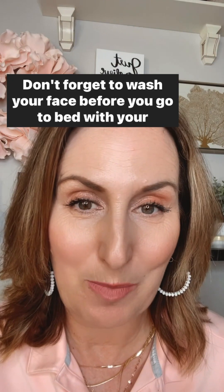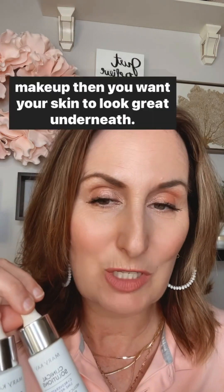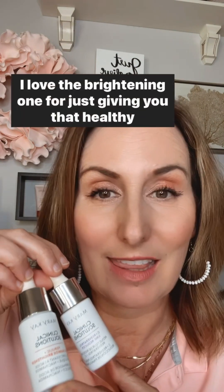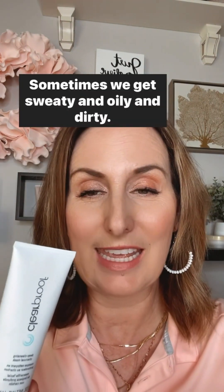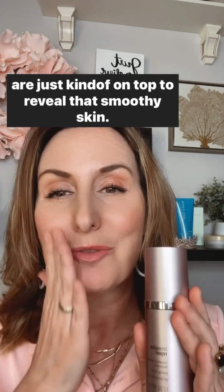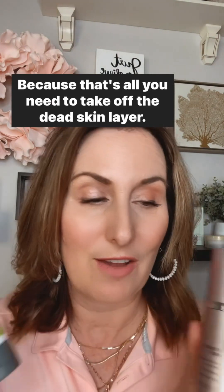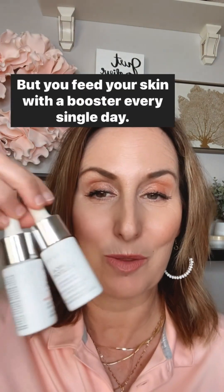In the summer, make sure you're taking time for your skincare. Don't forget to wash your face before bed with your cleanser and use your moisturizer. If you haven't stepped it up to use one of our clinical solutions boosters, I highly recommend it — especially if you're not wearing as much makeup and want your skin to look great underneath. Try the brightening booster for a healthy glow. Don't forget to detox your skin with a charcoal mask, or consider the facial peel to break down dead skin layers and reveal smooth, healthy skin. Do those treatments once or twice a week, but feed your skin with a booster every single day.